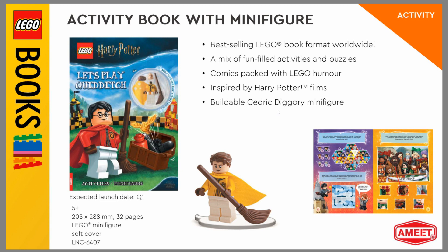This first book might be one of the most interesting, where we get an exclusive Cedric Diggory in a Quidditch outfit. None of the prints are exclusive, but this arrangement is exclusive. The torso is the rarest part — it only came in the Diagon Alley set — so it's really nice to get it in a cheap set, especially for those who love Quidditch and want to army build a Hufflepuff team. It launches in the first quarter of 2021.